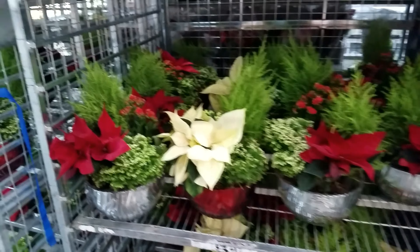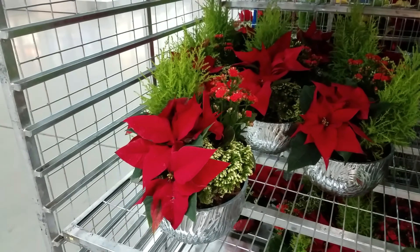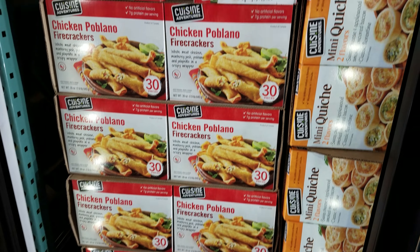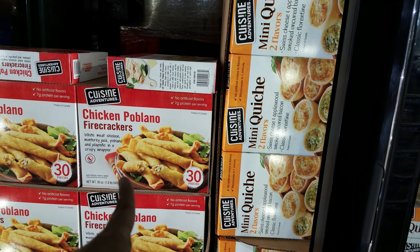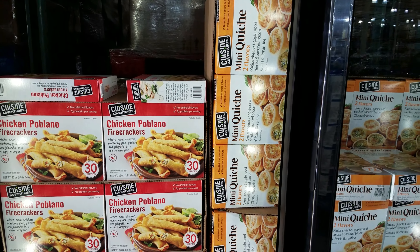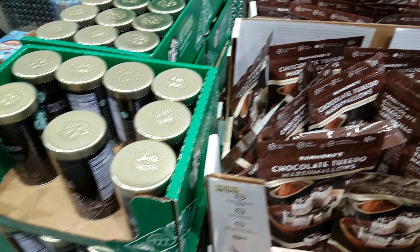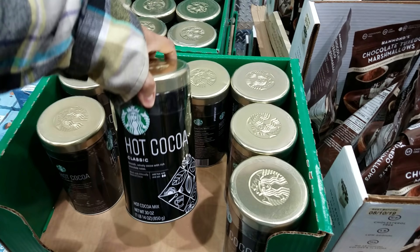By the fireplace - one of the neighbors has big old planters outside. These are called firecrackers - $11.89 - I've never tried those. They've got quiche here - I can't find a price. This one is $9.69. Chocolate tuxedo marshmallows are $6.49-$6.50. Hot cocoa is $9.89. Provolone cheese is $7.95 - I love provolone, but only on a sub sandwich.